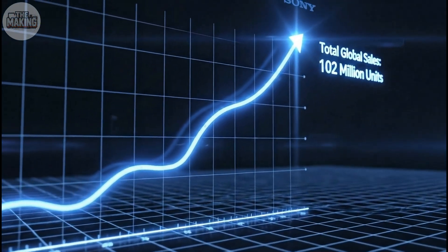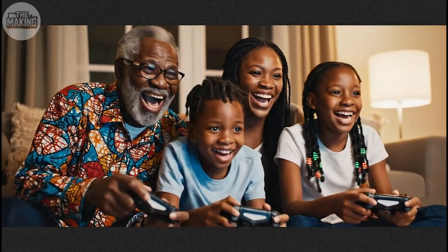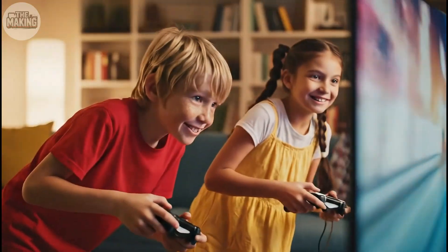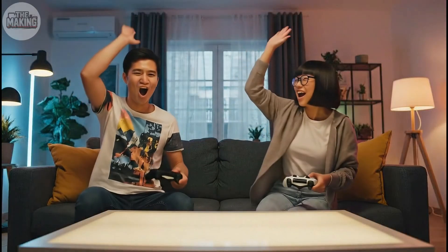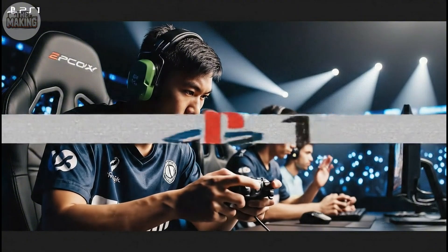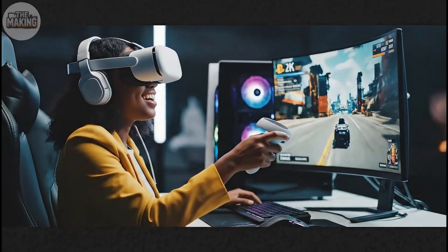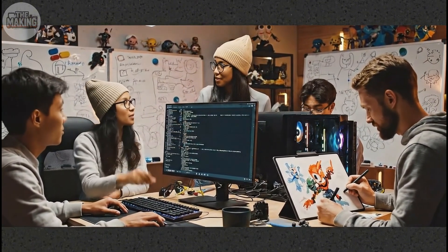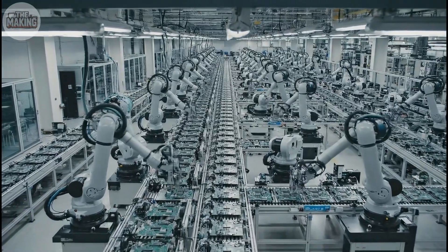By the time production ended in 2006, Sony had sold 102 million PlayStations. It wasn't just a commercial success — it fundamentally changed what people expected from games. The PlayStation proved that taking the harder path sometimes leads somewhere better. CDs were slower than cartridges, but they held more data. 3D graphics were harder to program, but they created deeper experiences. Manufacturing to this quality standard cost more, but it built trust. A Walkman company beat Nintendo at their own game — not through marketing or luck, but through precision engineering and a willingness to solve problems everyone else said couldn't be solved.